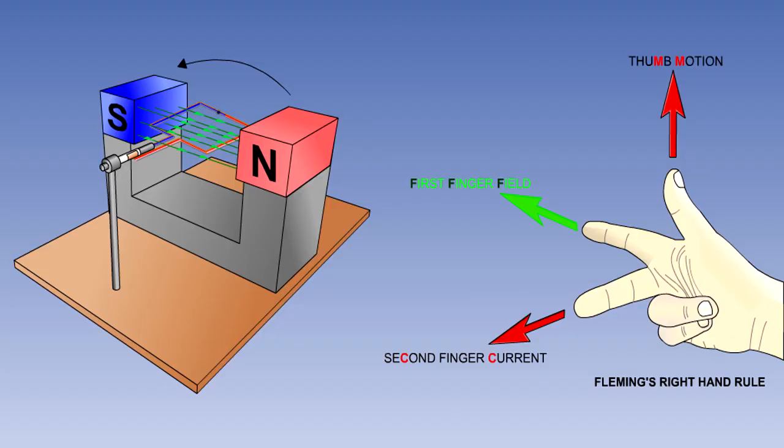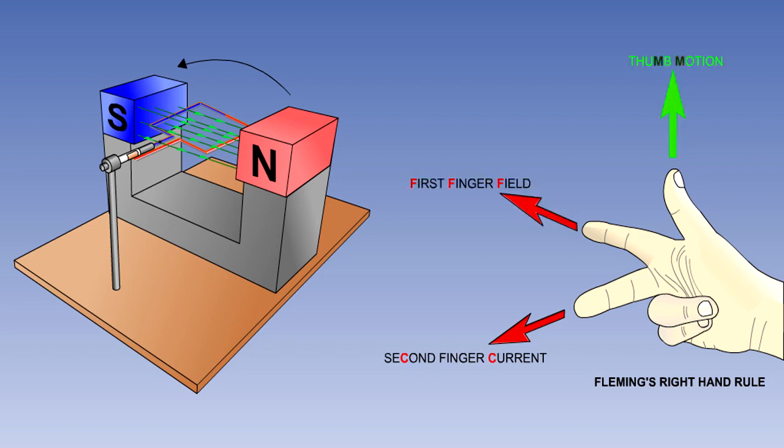In the example shown here, as you can see, the first finger is aligned with the field. And the thumb is pointing upward in the direction of rotation of the red half of the loop. The second finger is pointing out of the screen, indicating that the conventional current is flowing out of the red half of the loop.